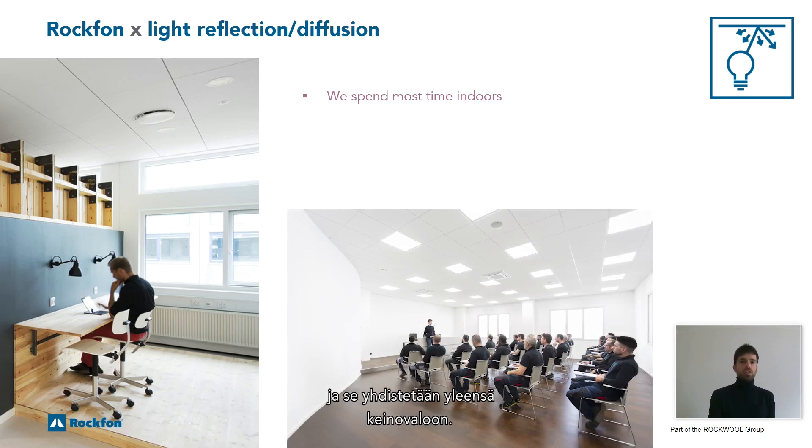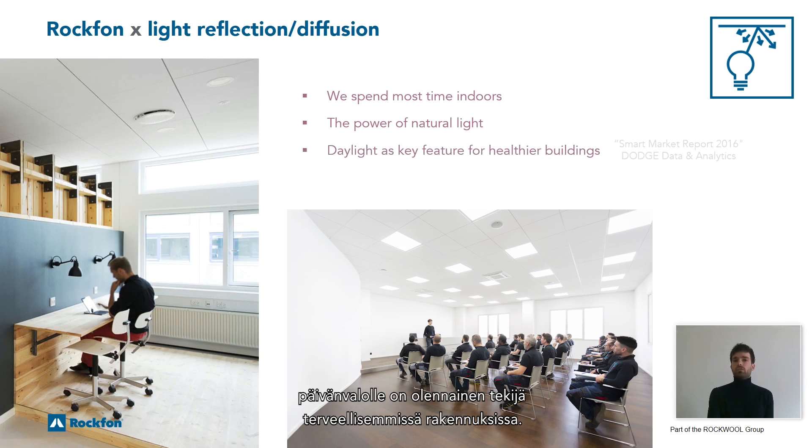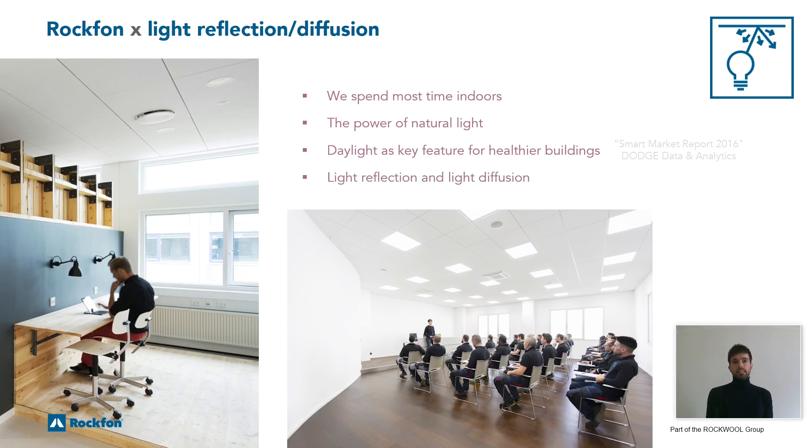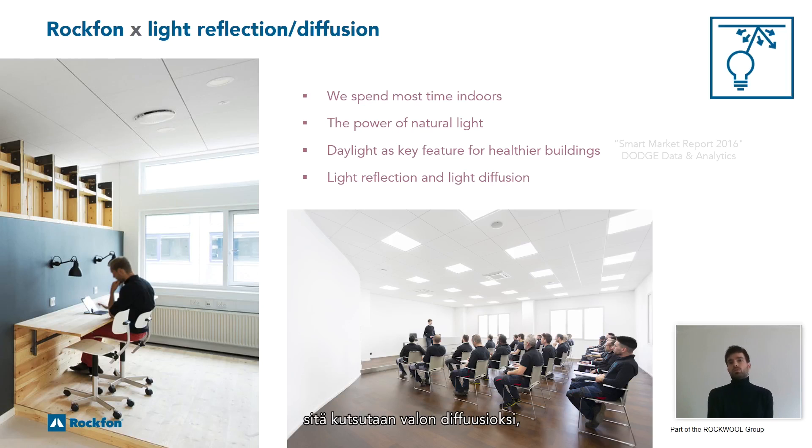Unfortunately, natural light is mostly not sufficient and is often combined with artificial light. As a result, it's not only the amount of light which is important, but also the quality of light. Rockform wants to make use of this power of natural light. An interesting study highlighted important trends within the building industry — one being that access to daylight is a key feature for healthier buildings. 60% of respondents identified it as a feature that will remain on the healthy building agenda in the near future.